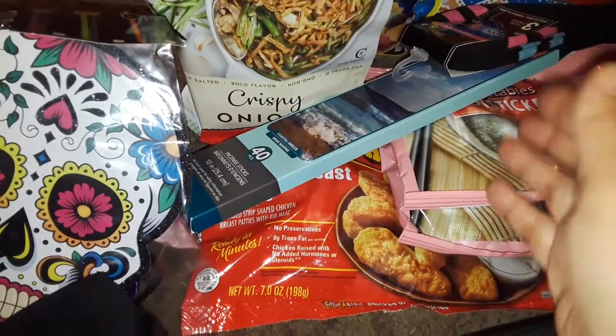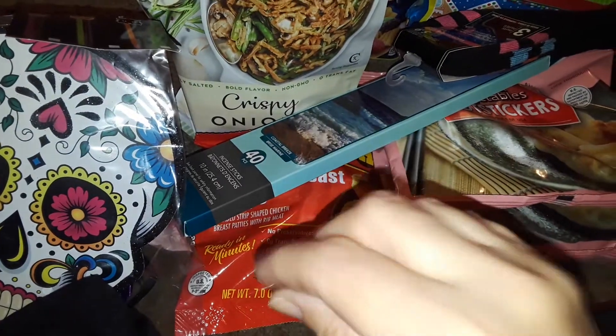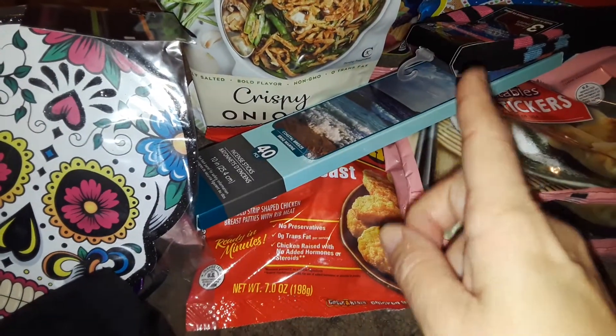Hey guys, welcome to my channel. This is a very small Dollar General and Dollar Tree haul. Let's get started first with Dollar General.